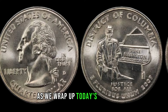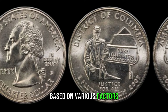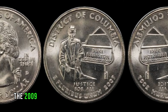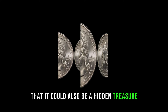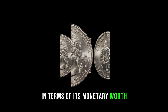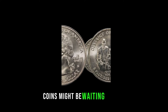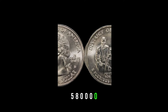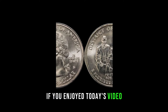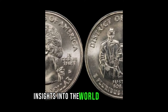As we wrap up today's exploration, remember that the value of coins can fluctuate based on various factors. The 2009 Washington Quarter may hold sentimental value for collectors and history enthusiasts alike, but it's exciting to think that it could also be a hidden treasure in terms of its monetary worth. Keep an eye on your pocket change — you never know what valuable coins might be waiting for you. If you enjoyed today's video, don't forget to like, share, and subscribe for more fascinating insights into the world of rare coins.